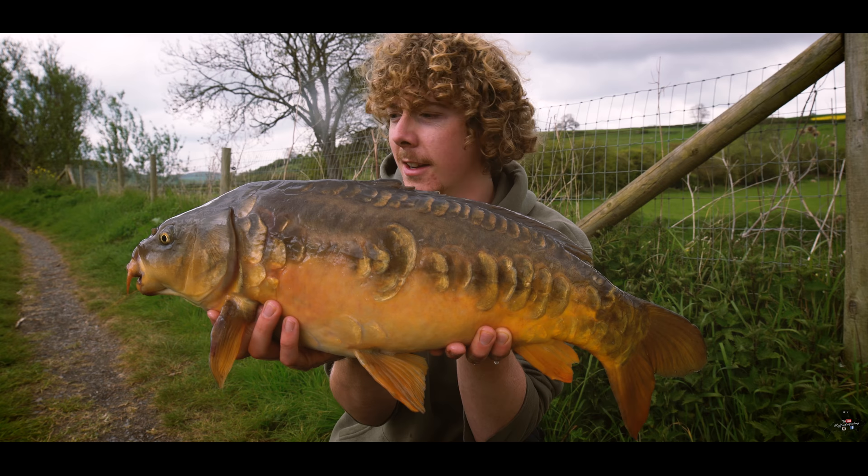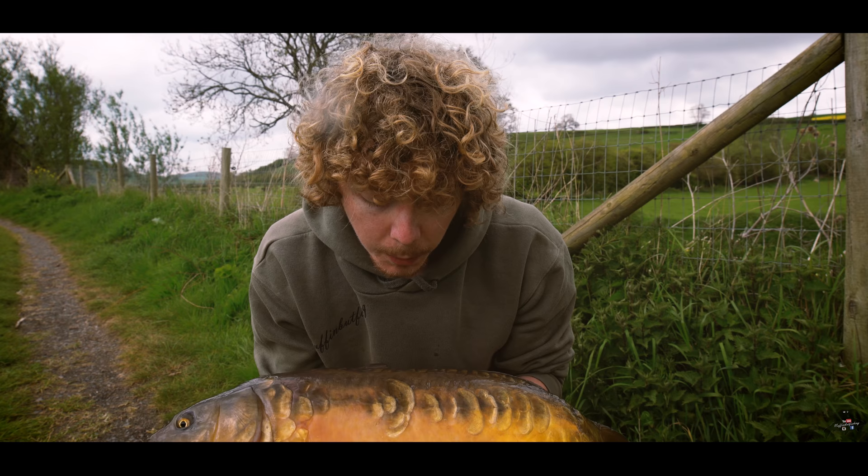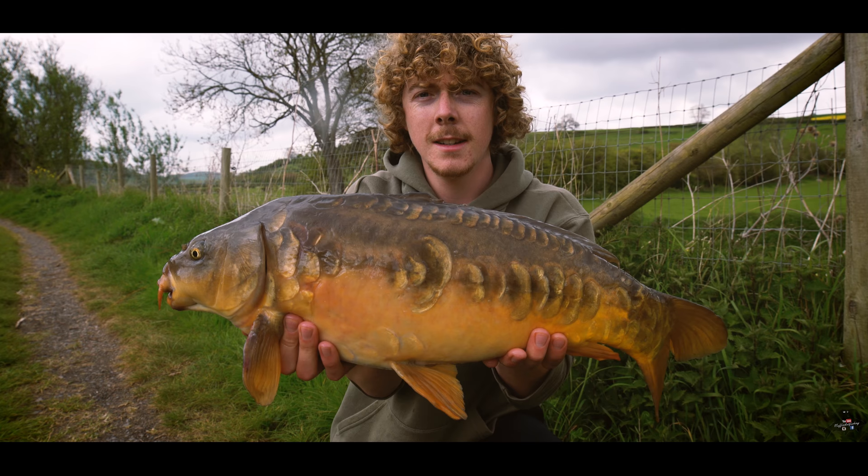Another beautiful mirror, I think you'll agree. Same on both sides, really scaly — one massive scale in the middle it seems. It's one huge scale right in the centre. So there we are, I'm pretty happy with that. Let's get him back and have a few more.